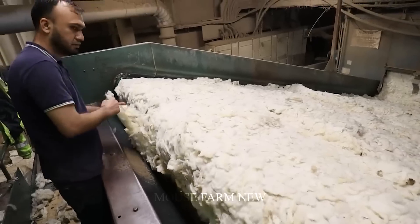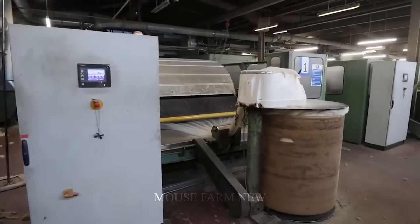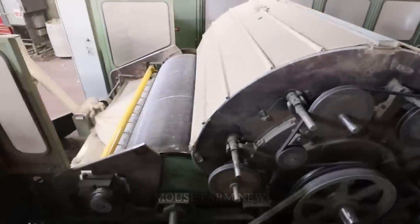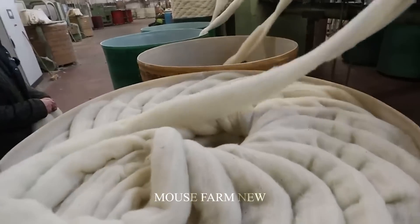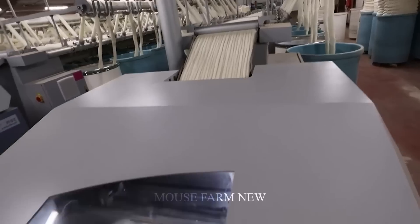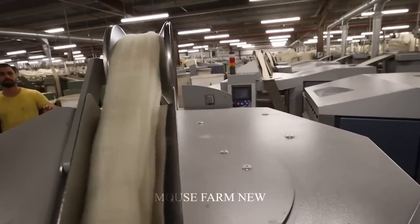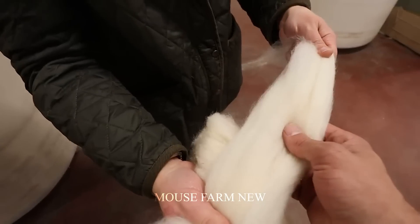The largest sheep wool exporting countries include Australia, China, New Zealand, South Africa, and India, contributing to world sheep wool exports expected to reach about $100 billion in 2023. Among them, Australia stands out with a turnover of about $30 billion, holding the leading position in the world. The largest importers of sheep wool today include China, Japan, South Korea, and the United States, all playing an important role in promoting the global textile industry.